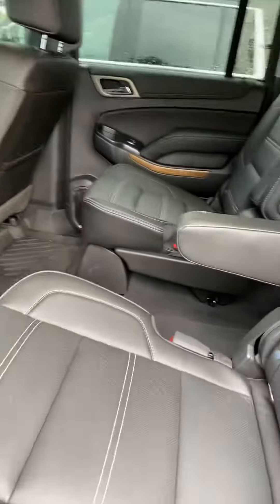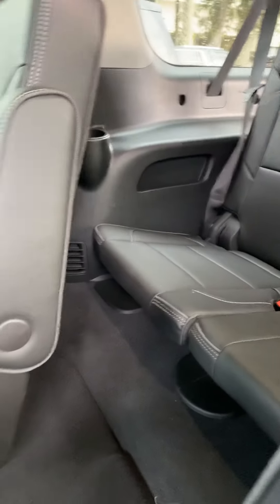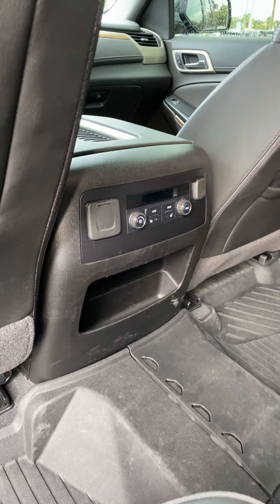Second row seating is just as spacious and comfortable, as is the third row. It does offer rear climate controls and power ports for the rear passengers.